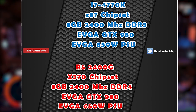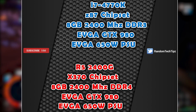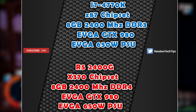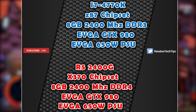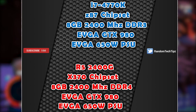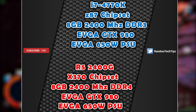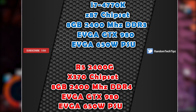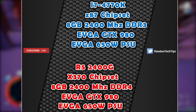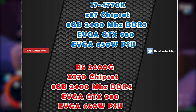The 4770K system used a Gigabyte Z87 chipset ITX motherboard running 8GB of DDR3 RAM at 2400MHz. The 2400G system used a Biostar X370 chipset ATX motherboard with 8GB of DDR4 RAM, also at 2400MHz.